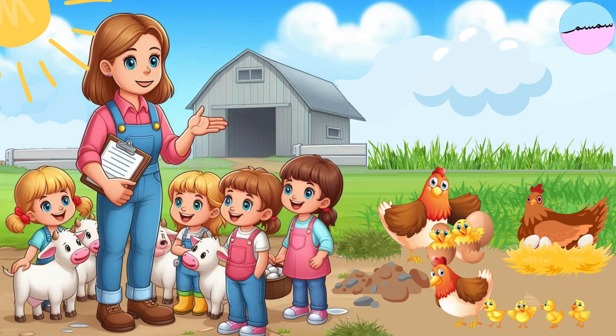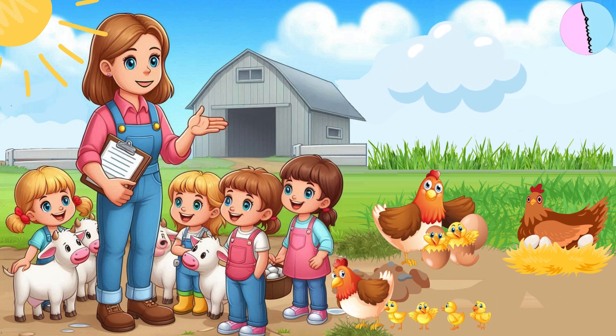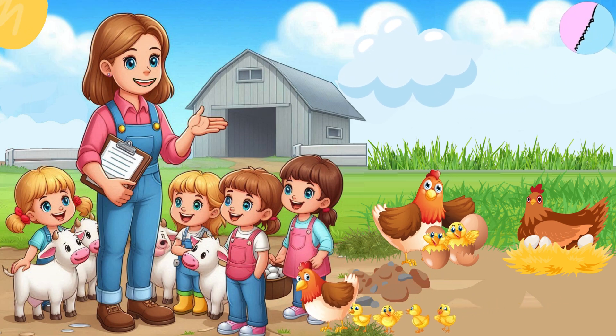Great job counting everyone. We had so much fun with our farm friends today. See you next time on Sunny Farm. Bye-bye.